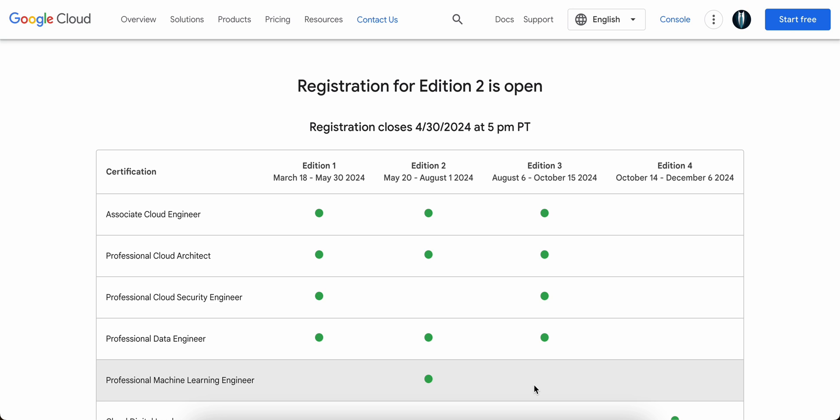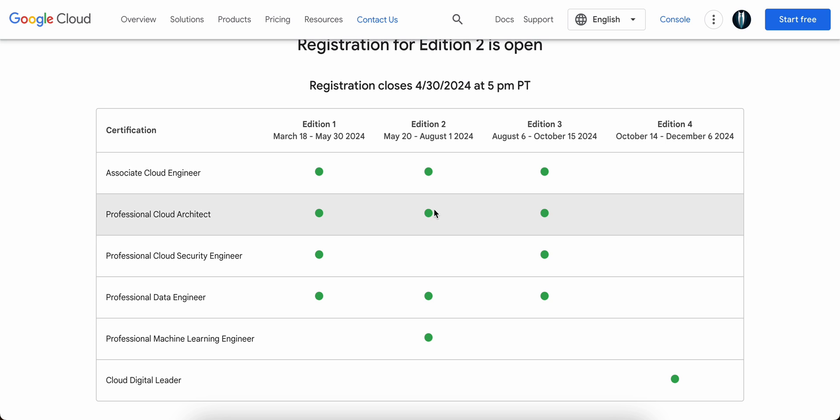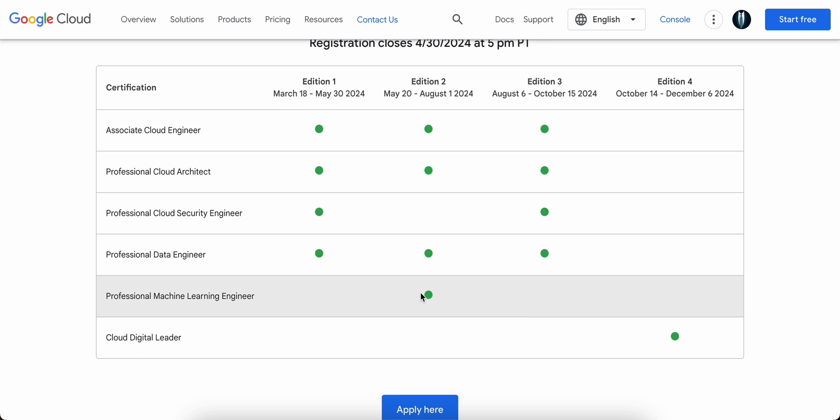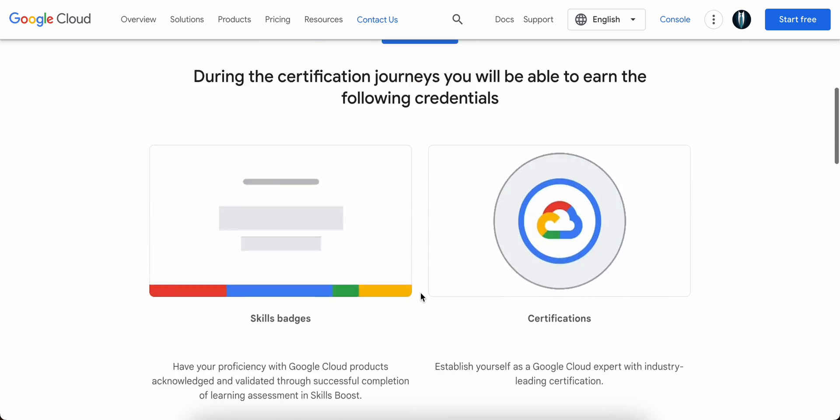This video is about sharing my experience of going through the application so that you will also be benefited from this program. Every year Google Cloud runs four editions of this program to support engineers who want to be in cloud or Google Cloud. This edition focuses mainly on Associate Cloud Engineer, Professional Cloud Architect, Professional Data Engineer, and Professional Machine Learning Engineer.